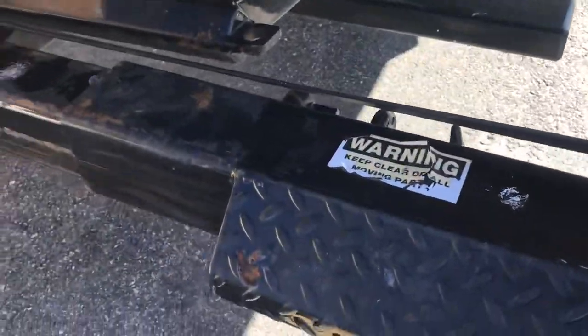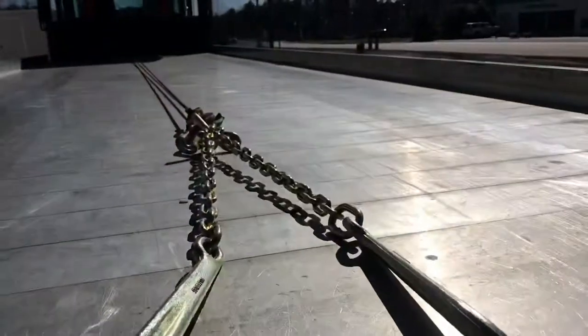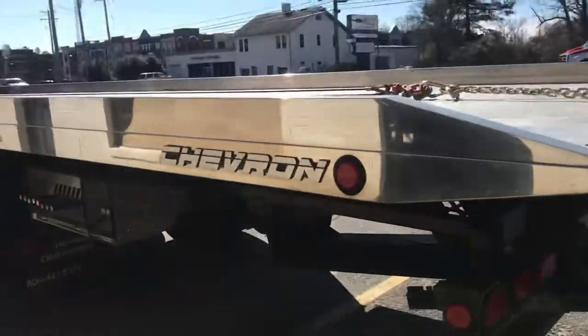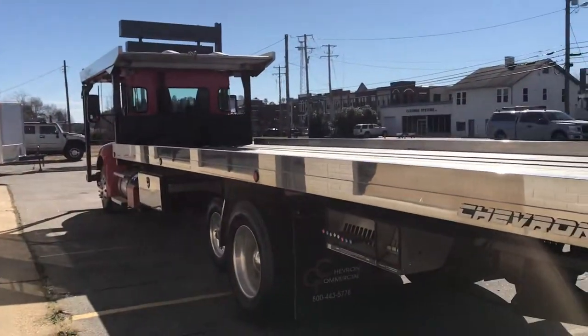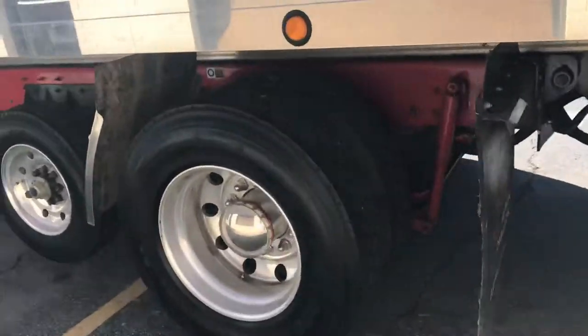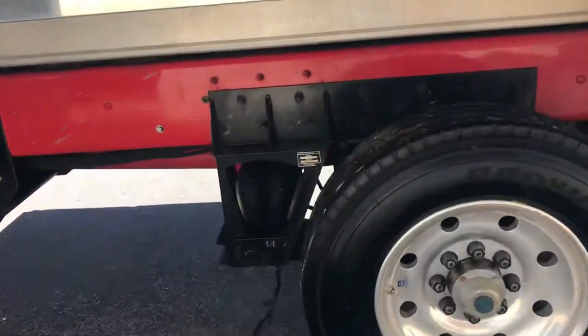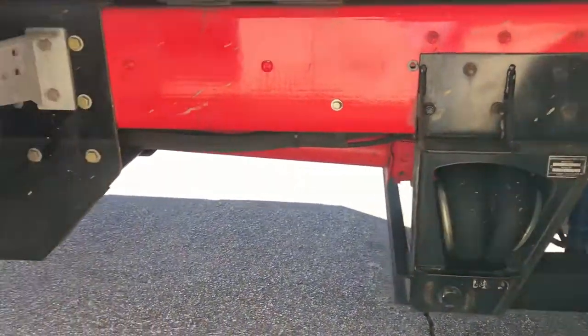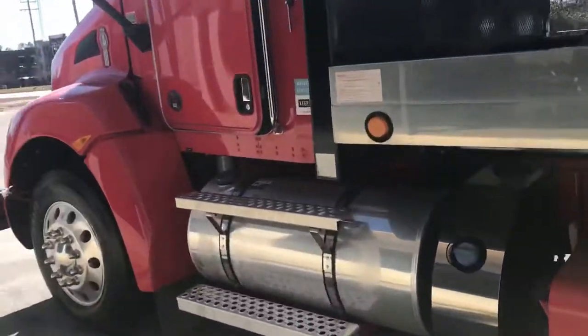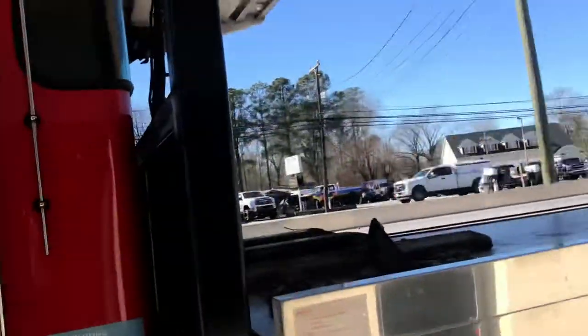Still got all the labels on it. Chains look like brand-new. Very, very hard to get truck unless you special order, especially with a drop axle. You can see the frame's clean. Whoever gets this truck will not have to tell anybody they bought it used.